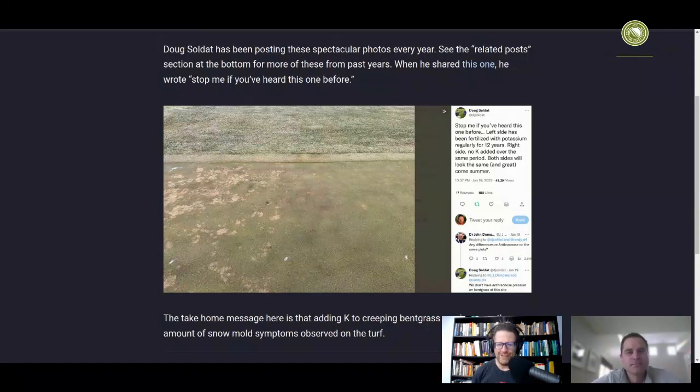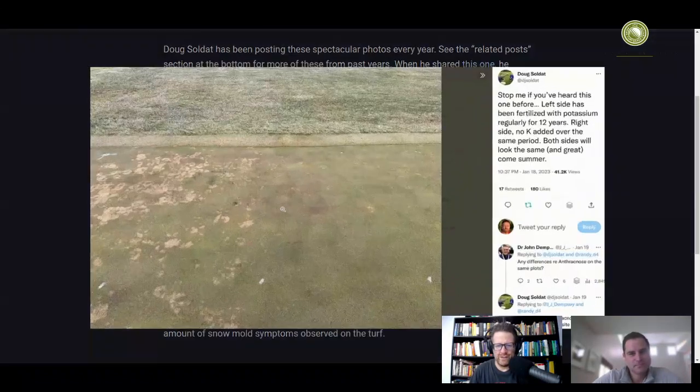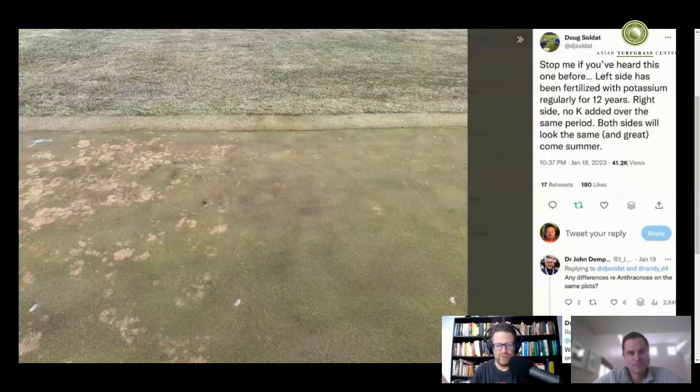I thought it's interesting that you posted this picture on January 18. The words that you use to describe it were, 'stop me if you've heard this one before,' because this is something that has just been very consistent. And it's remarkable — even though you kind of know it's going to happen by now, and a lot of people would expect that this would happen — it still is striking to see the huge effect that the simple difference of adding potassium or not adding potassium has on a particular disease on creeping bentgrass.